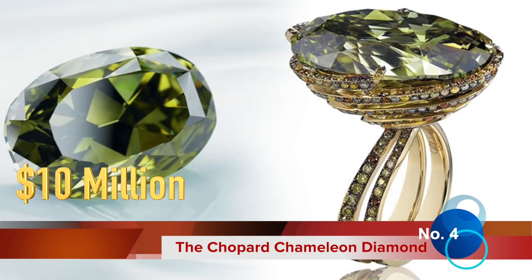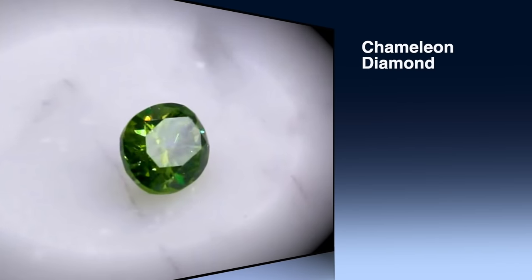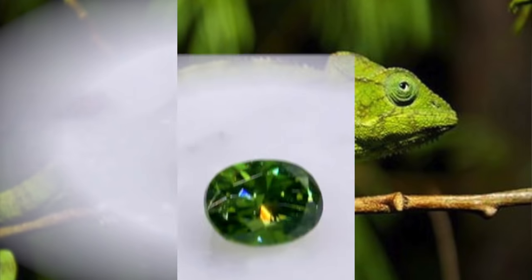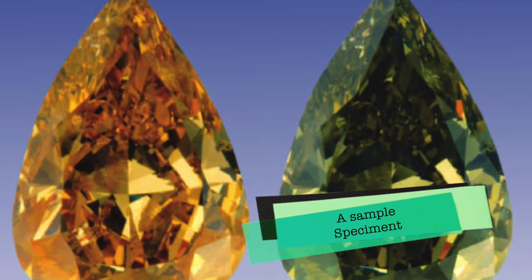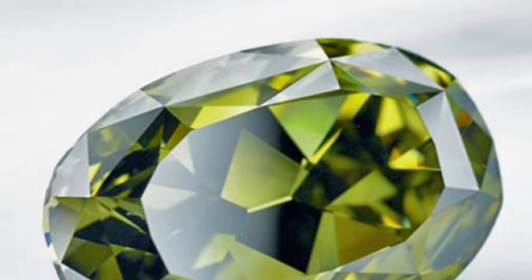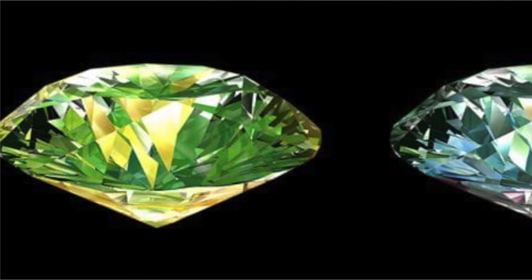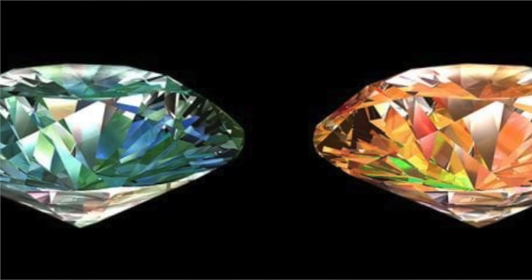Fourth on our list is the Schopper Chameleon Diamond. The 31.32-carat oval-cut Chameleon Diamond is the largest documented stone in this category. Named after the tiny animal that changes colour to adapt to its environment, the Chameleon Diamond fascinates connoisseurs. Its ability to temporarily change colour after heating or long storage in the dark gives it unique status — the original olive green colour shifts to an intense yellow or orange-yellow when kept in the dark for 24 hours or heated to approximately 200 degrees Celsius.